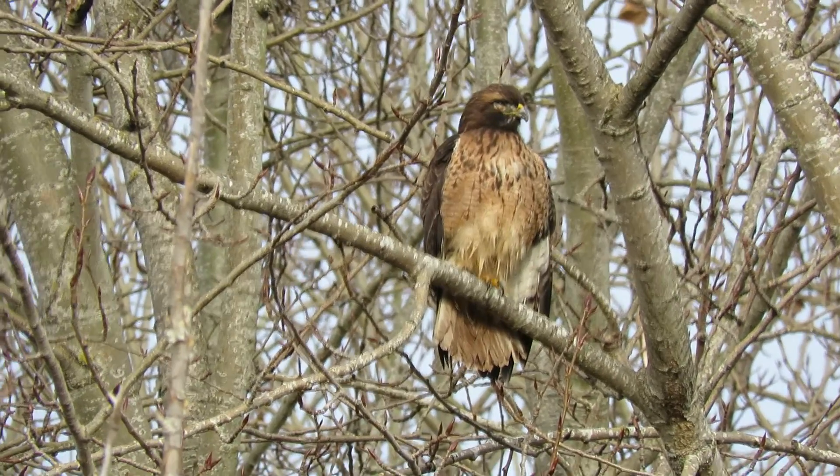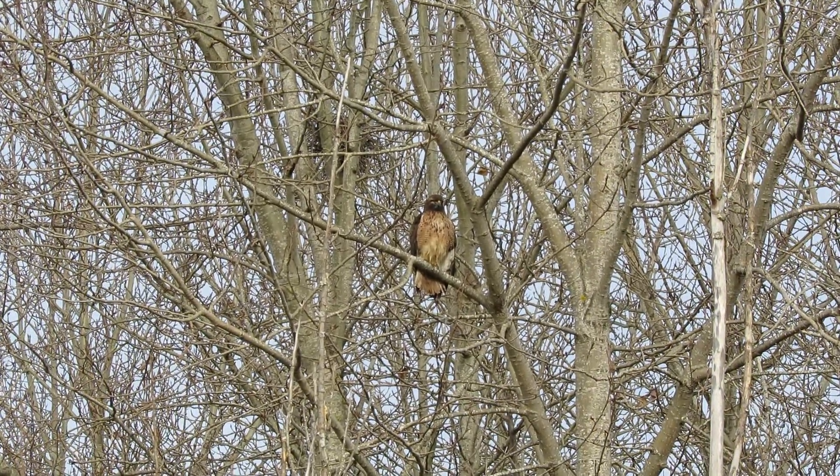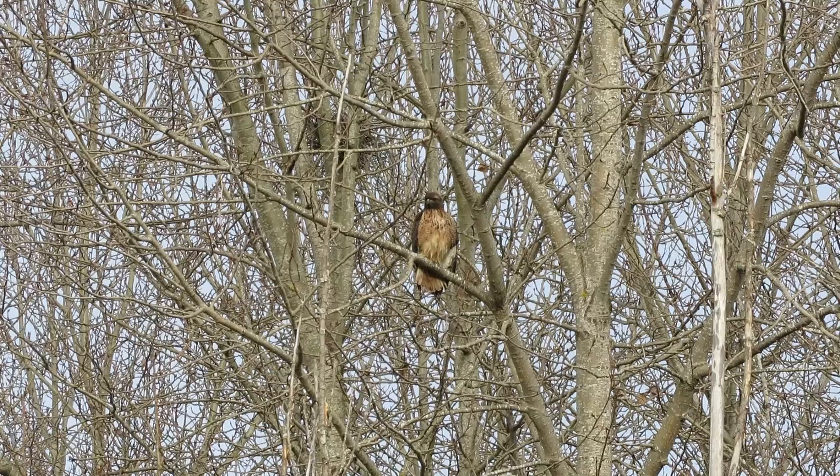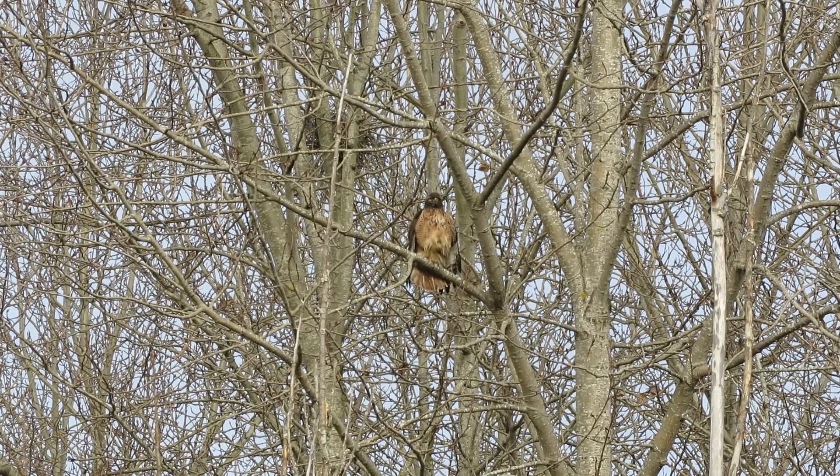I'll back off and show you the nest behind it, which we're hoping is a Cooper's Hawk nest. If it isn't a Cooper's, it's a Crow, but the Cooper's are the size of a Crow and he'll take over the Crow nest and add to it.